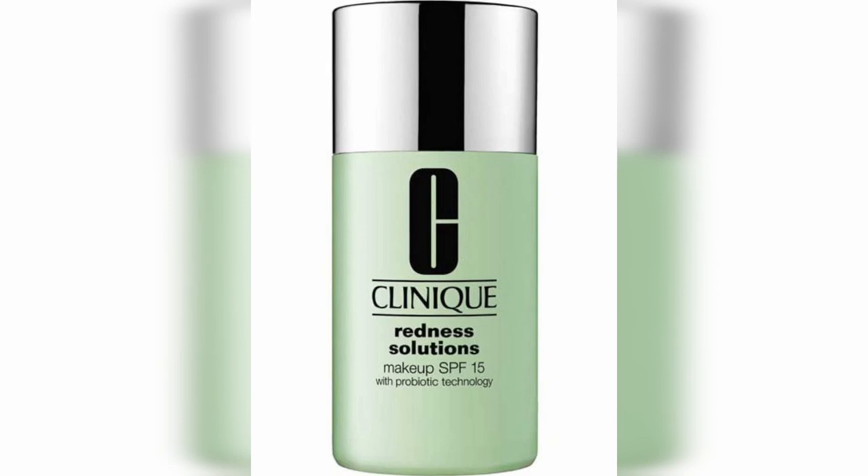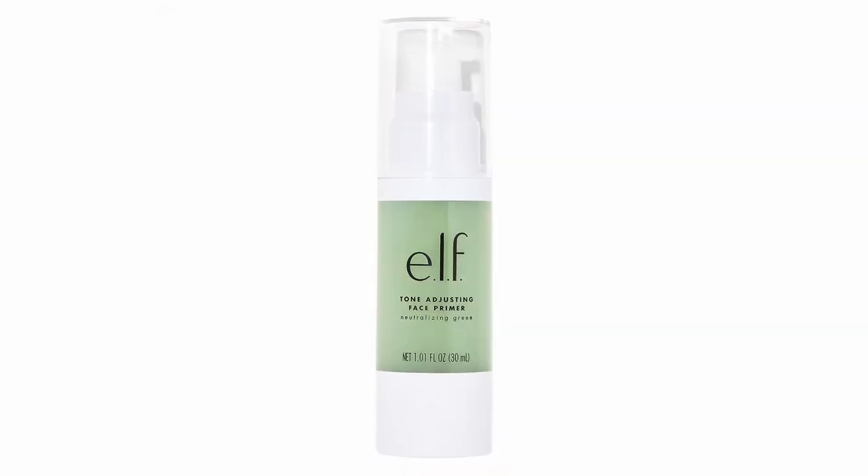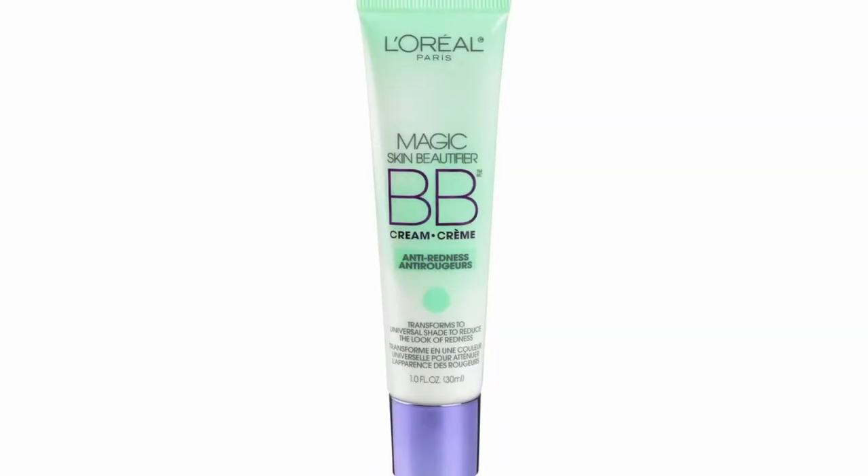Let's also talk about camouflage options. If you want to cover up the redness for social outings or day-to-day activities, a green-tinted camouflage makeup can help. There are lots on the market and I'm going to post some examples on the screen.